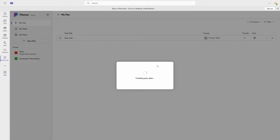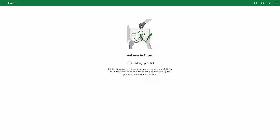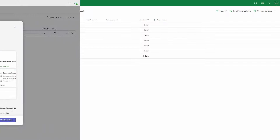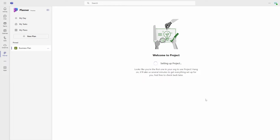So I accessed Project at project.microsoft.com and created a new project from there. This took an age, but eventually worked, and then allowed me to access premium plans in Planner. Through my testing, I found this connection to be fairly unreliable and at times terribly slow.